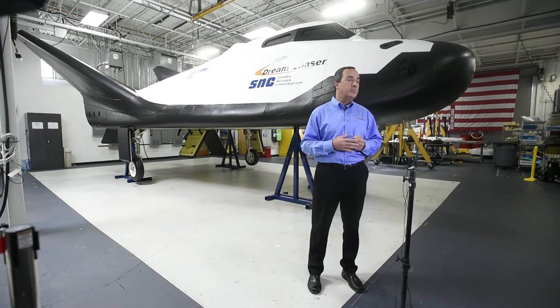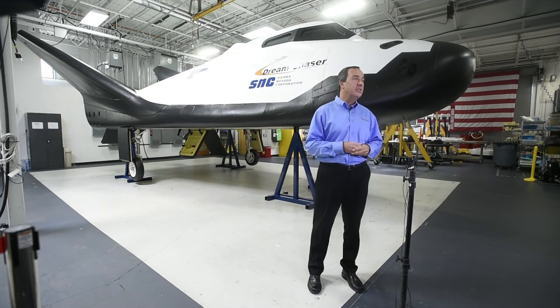We have over 50 young people who have come out of universities in Colorado who have worked on this program over time.